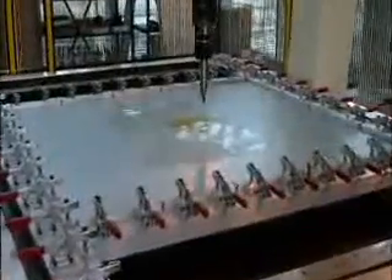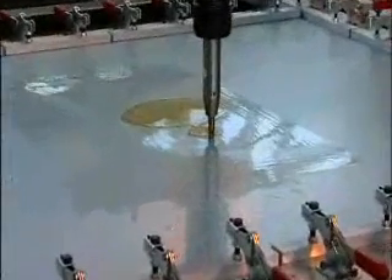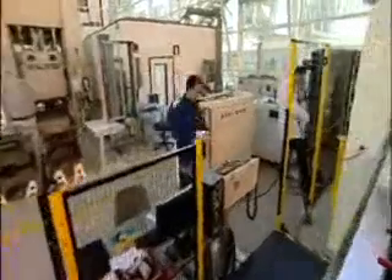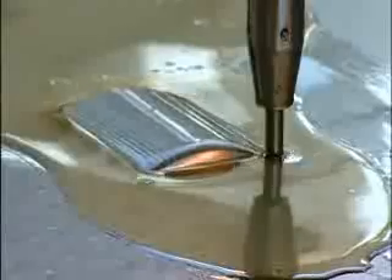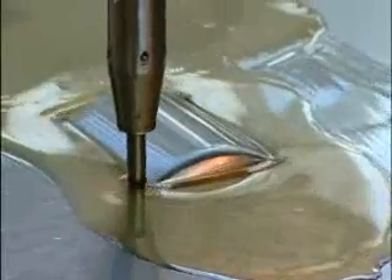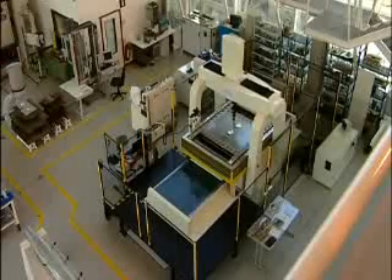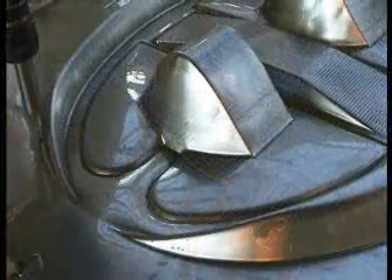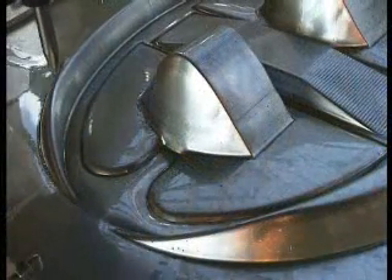Making steel prototypes by conventional methods is an expensive and time-consuming business, but all that is about to change with the innovative fast prototyping service launched by OCAS. Using a completely new type of machine, we can produce a metal prototype with a virtually perfect surface within one day and at a very competitive price.